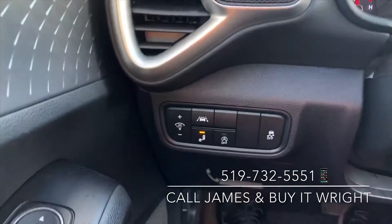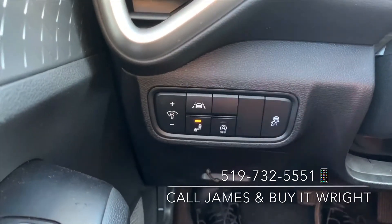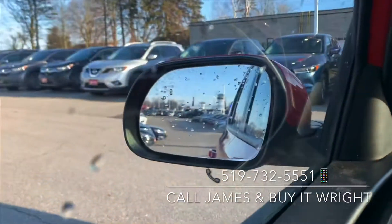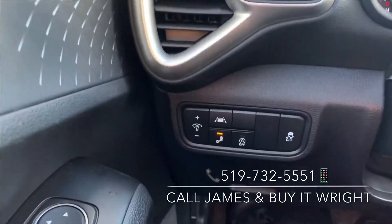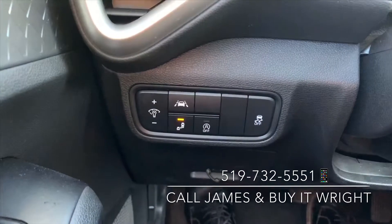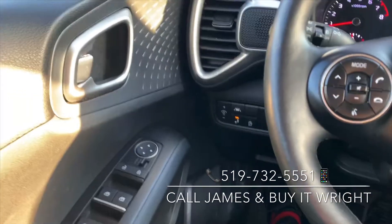Just beside the wheel, you have your proximity for your blind spot monitoring — it's the one that's lit up right now. So if you can see it on the mirror, that will light up if somebody's in your blind spot. You also have your lane keep assist button there, and just beside it, you have your idle stop, so it's going to save you some money on gas by not running at idle.